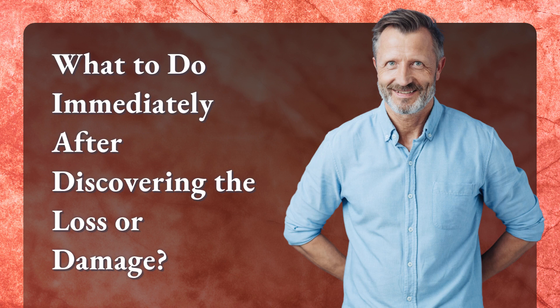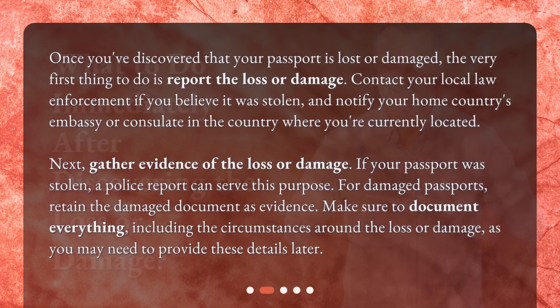Once you've discovered that your passport is lost or damaged, the very first thing to do is report the loss or damage. Contact your local law enforcement if you believe it was stolen, and notify your home country's embassy or consulate in the country where you're currently located. Next, gather evidence of the loss or damage. If your passport was stolen, a police report can serve this purpose. For damaged passports, retain the damaged document as evidence. Make sure to document everything, including the circumstances around the loss or damage, as you may need to provide these details later.